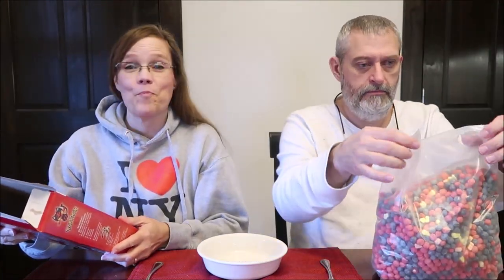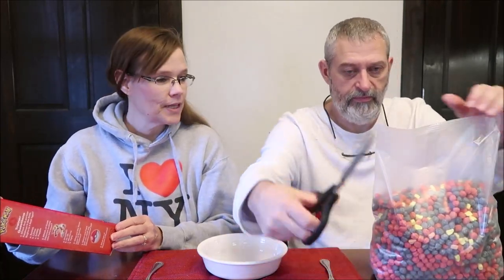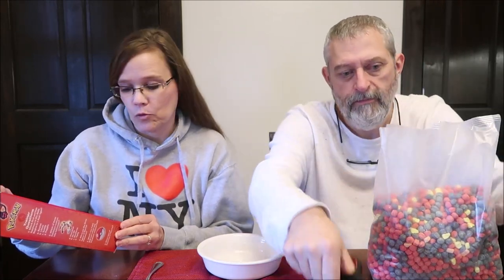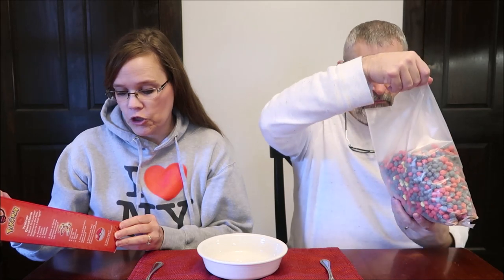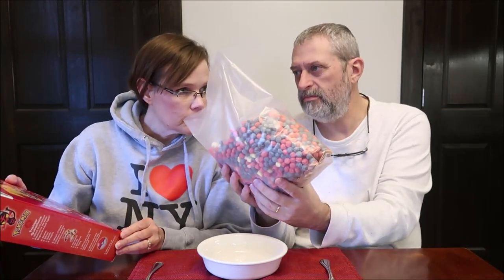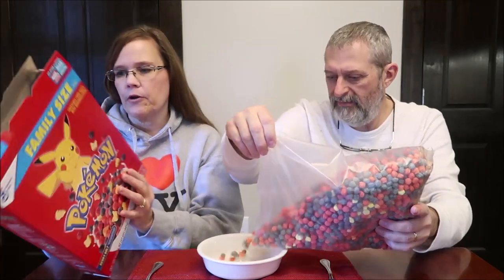It says sweetened corn puffs with marshmallows. I see more of the red and purple. The flavor is Berry Bolt. Naturally flavored with other natural flavors. Marshmallow shapes and colors may vary. It smells like just corn cereal. You don't get a little bit of a berry?